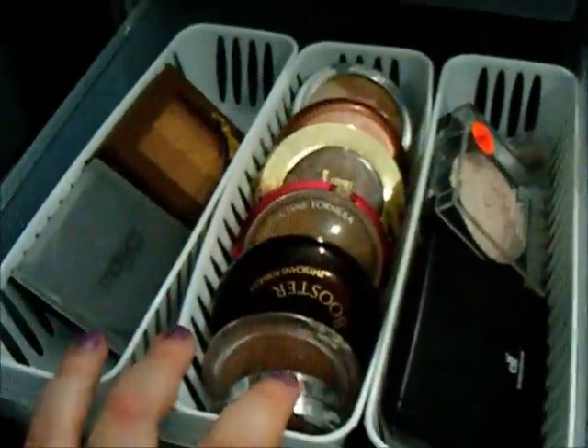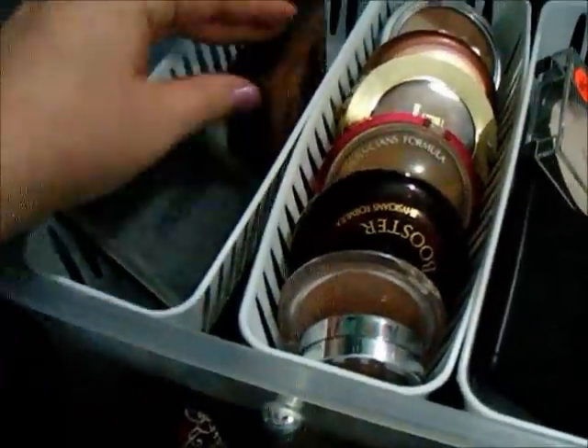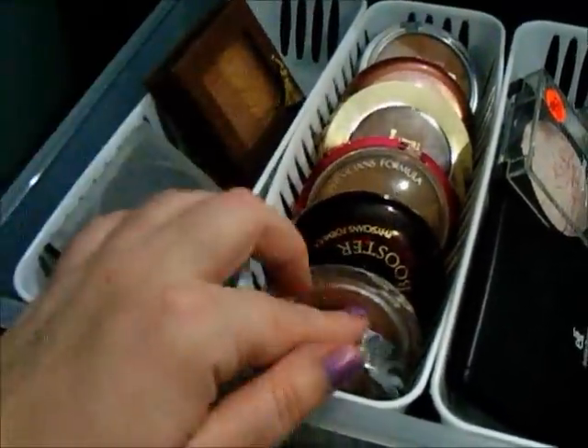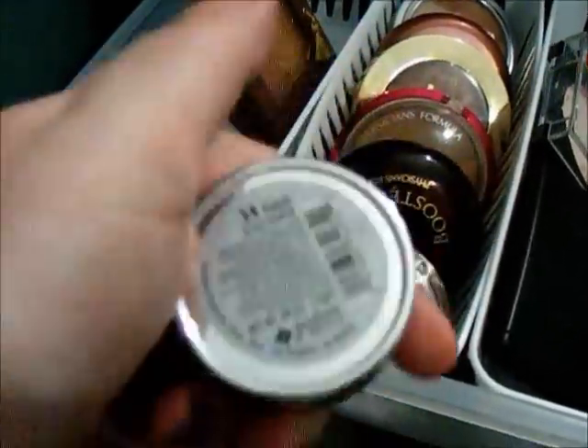Here are bronzers and highlighters that didn't really fit up there. I have my Motives Shape and Sculpt, a Cashmere Wear Bronzer from Physician's Formula, a Giordano blush that I just use as a contour — this is in Toast.